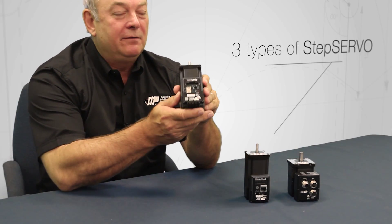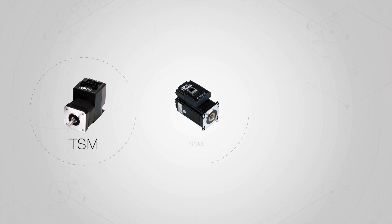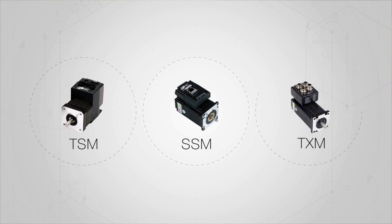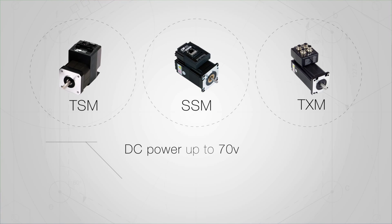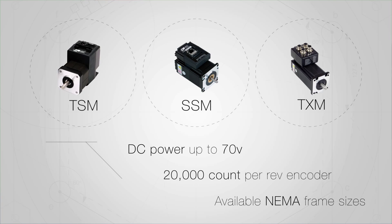We have three types of STEP Servo products available. The TSM, the SSM, and the TXM all operate on DC power up to 70 volts, have a 20,000 count per rev encoder, and are available in NEMA frame sizes.